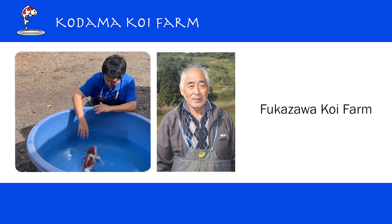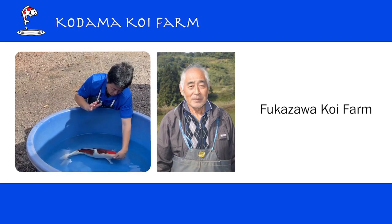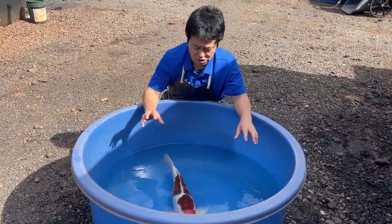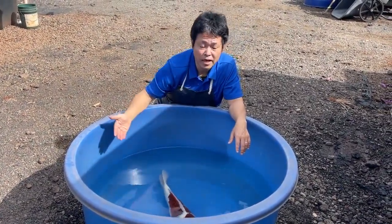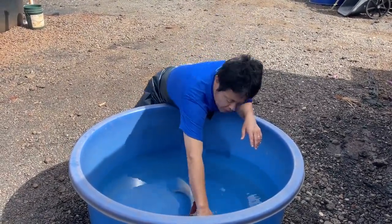When I evaluate or buy an Aigoromo, I usually check a few things. One is what we call Ainofuki — the indigo condition. I like to assess the quality of that indigo. Then I look at the pattern as a Kohaku — how excellent the pattern is.